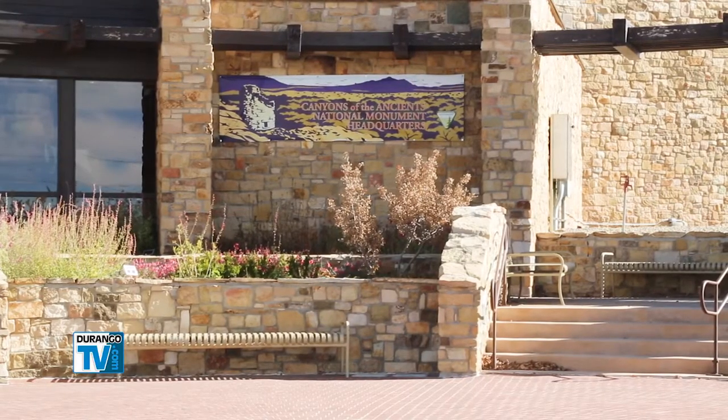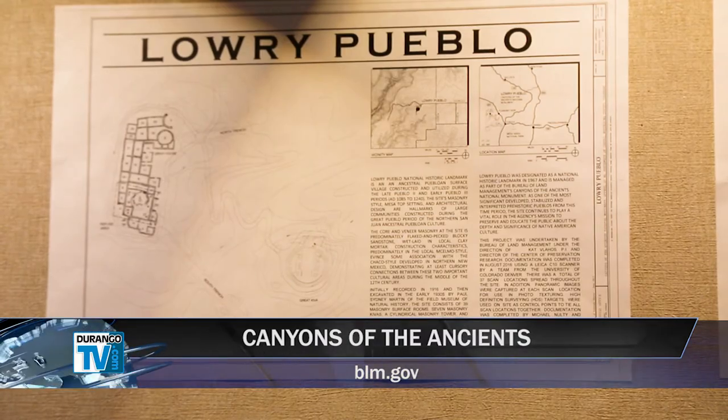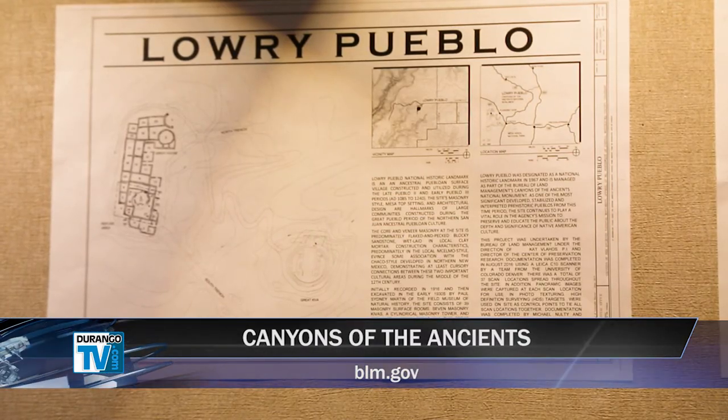There is a real connection here that I think we are encouraging people to understand and enjoy and appreciate. To plan a trip to the Canyons of the Ancients National Monument, visit BLM.gov and search for Canyons of the Ancients.